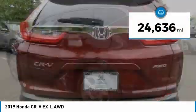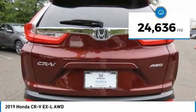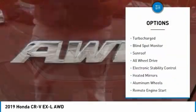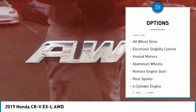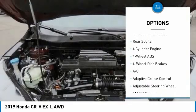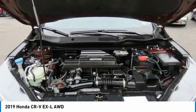This vehicle has less than 25,000 miles. Here are some of this vehicle's great options: tire pressure monitoring system, turbocharged, blind spot monitor, sunroof, all-wheel drive, and electronic stability control.